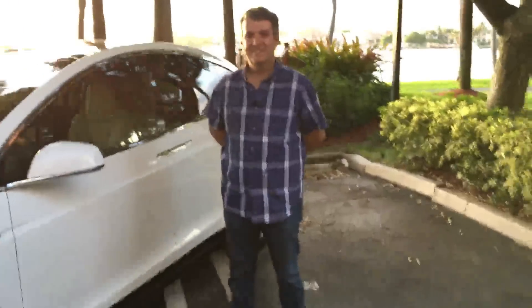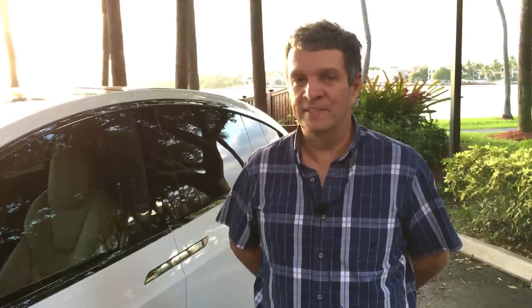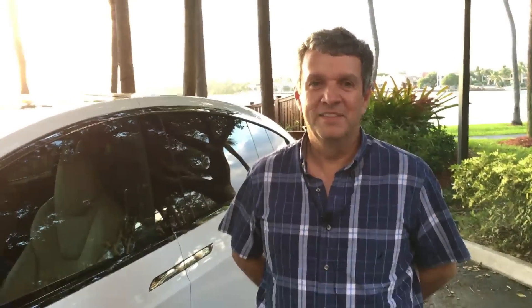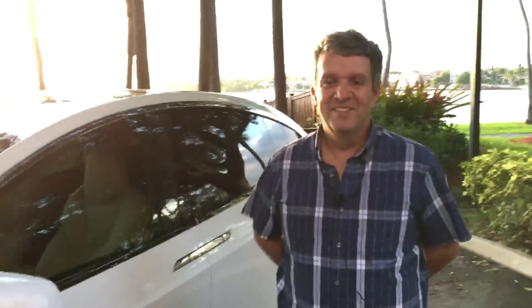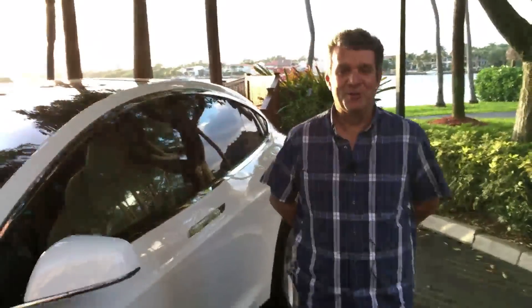Do you have anything you'd like to say to the viewers? Don't hesitate to buy it — you'll love the car every single day, for many days and years. Like I said to my wife, I will never ever go back to a regular car. As long as I can buy a Tesla, I will keep on buying them. Excellent — well thank you for the opportunity to come and see your car. Thank you, you're welcome.